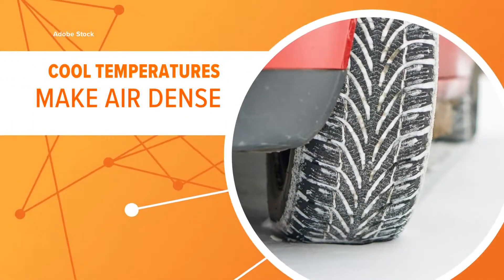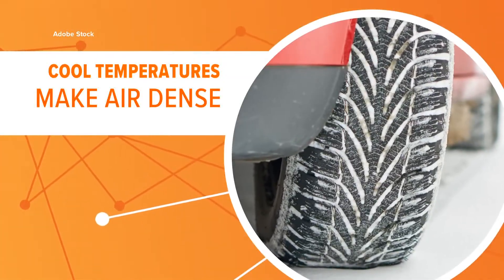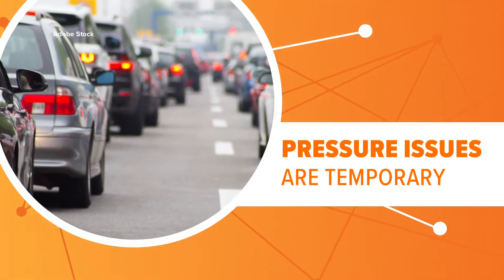AAA says the cold causes the air inside your tires to get denser, which means it takes up less space inside the tire. That's a temporary condition though, since driving around will heat up the tire and the air will expand again.